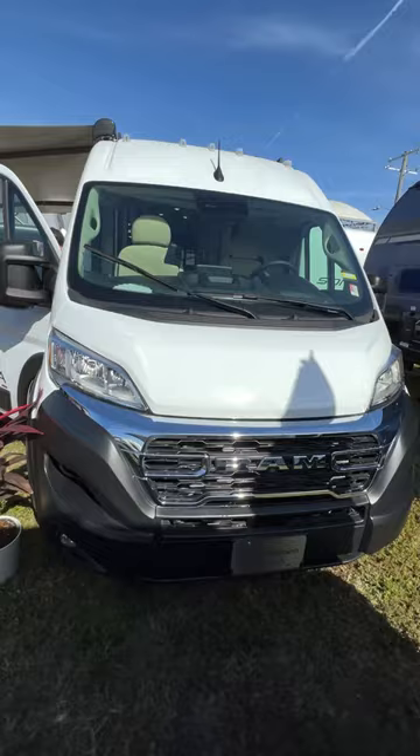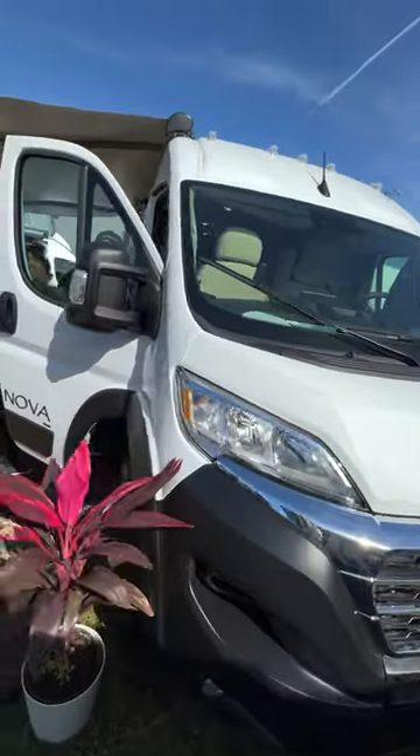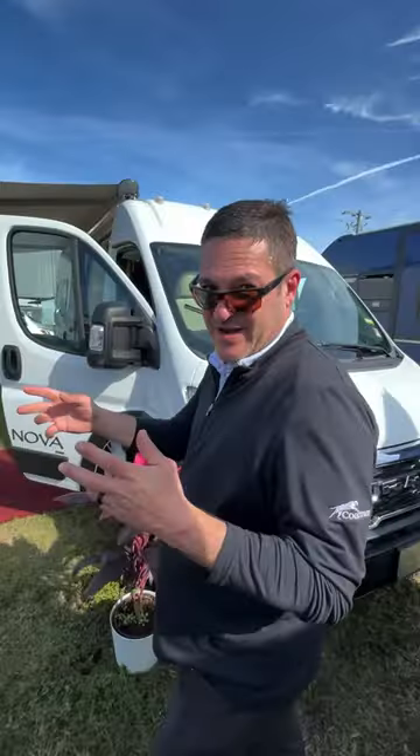Nick of Coachman, you guys have added some really cool things to the Nova. Why should they get a Nova over any other ProMaster out there? Many reasons.